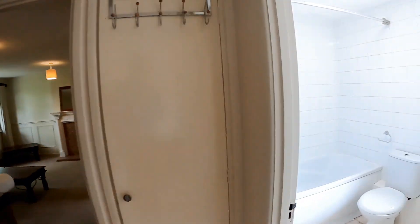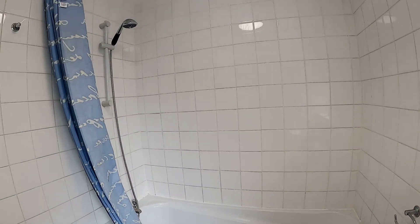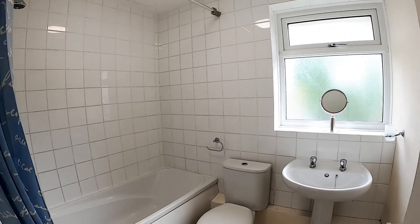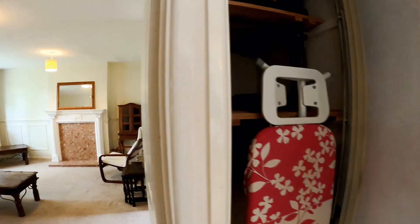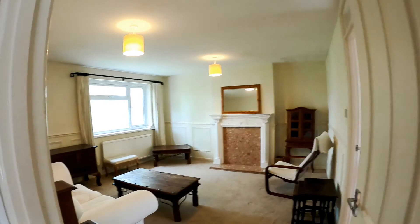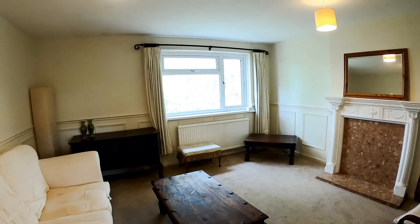Through to the bathroom. As I mentioned, cleaning and what have you needs to go on here, a bit of resealing etc. You'll shower over the bath, just a neutral scheme. Airing cupboard in here. Obviously you can see your radiators, so we've got gas central heating and double glazing, so it should be nice and cosy.